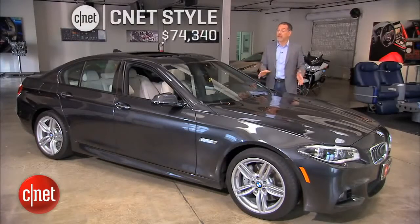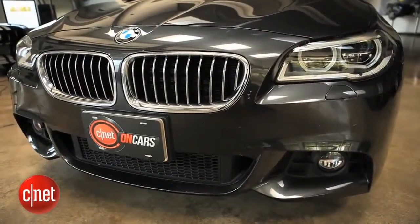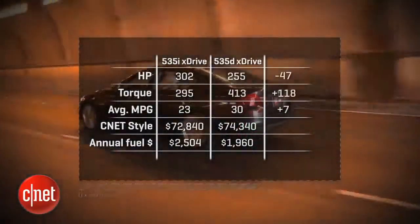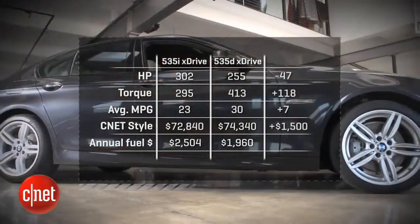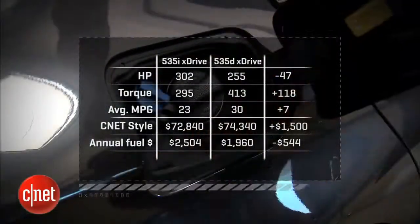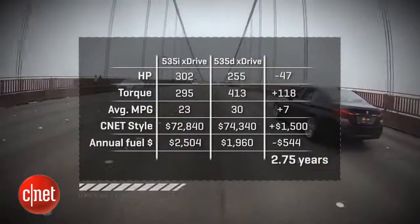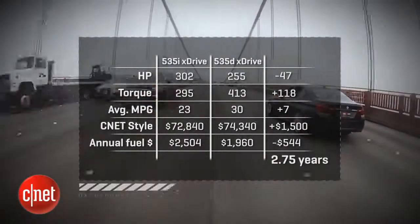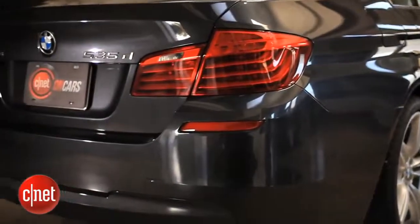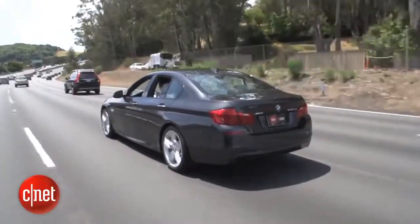Overall, does the 535D add up? It delivers a 7 MPG average improvement over the 535i but costs about $1,500 more when both are totaled up CNET-style. At current mid-grade gas versus diesel prices in the US, that means it'll take close to three years to earn back the diesel premium — right about the time you'll be ready to trade it in. So strictly speaking, the D is a challenging argument, unless you're a contrarian or a torque junkie.